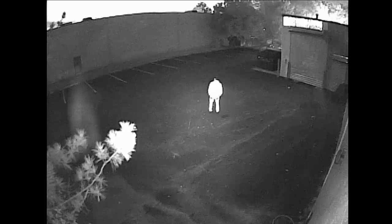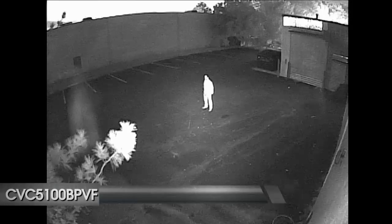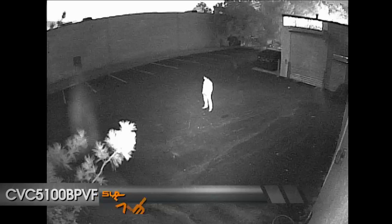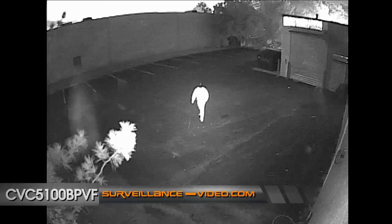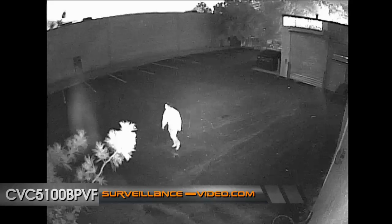When we tested the CVC 5100-DPVF camera at night, we found that it was a little too strong to be used less than 40 feet away, and that it washed out our subject completely. However, we did find that the camera worked well at about 50 feet when we zoomed in, but as the subject walked closer to the camera, the camera's intensity was too strong.